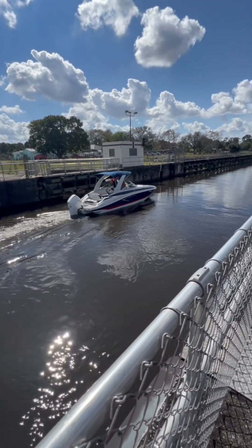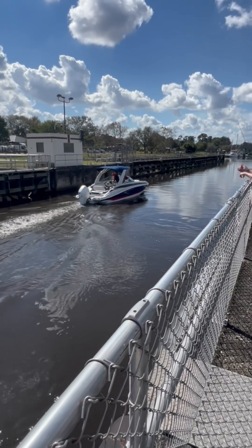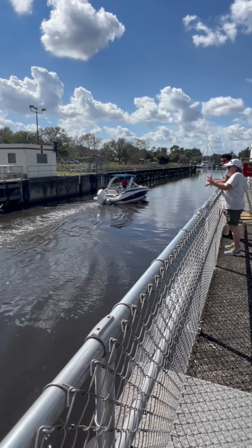Well, there you have it. If you've never seen it before, that's how boats are able to pass from one side of a dam to the other. We'll see you next time here on Amore Van.